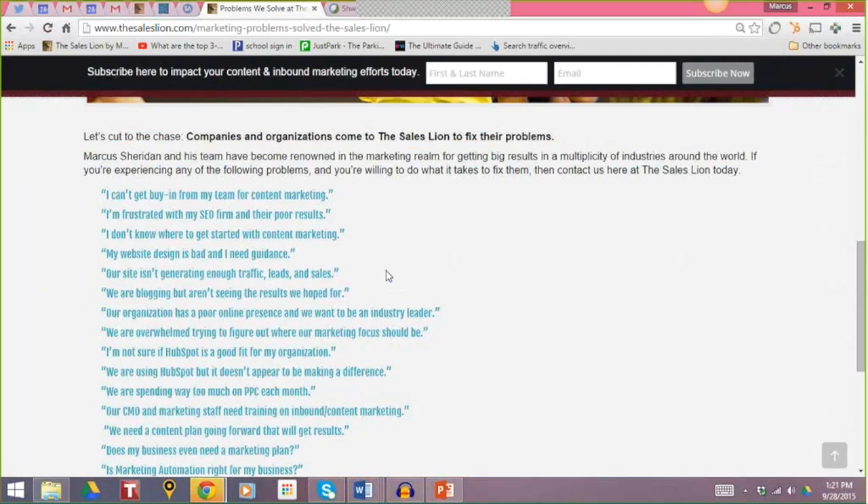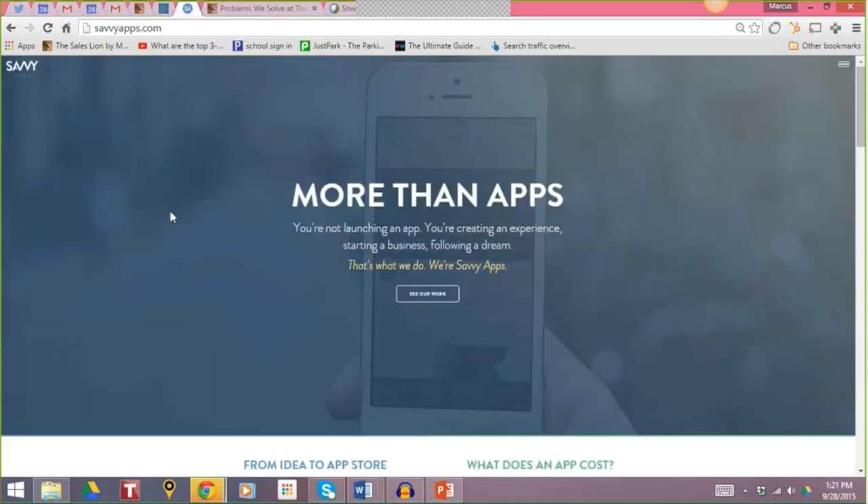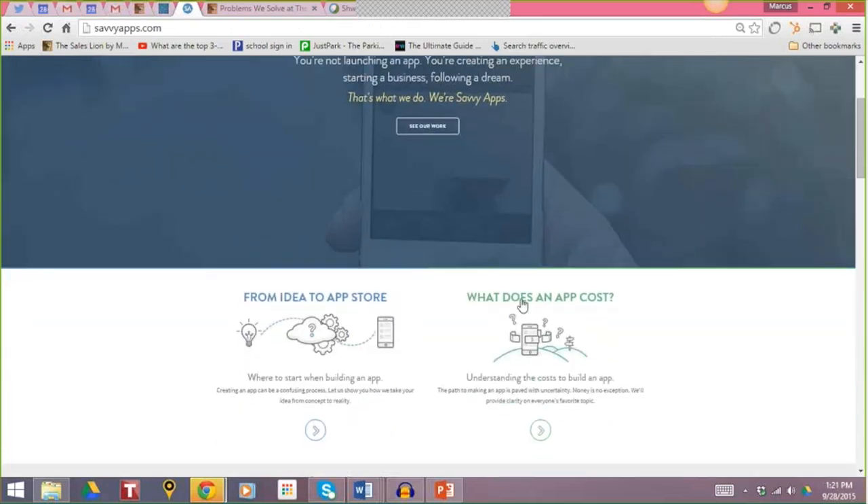Over 90% of businesses are afraid to talk about how much their stuff costs — that's a crying shame, because it's one of the first questions prospects and customers always have. Let me show you one of our clients here at The Sales Lion. They're called Savvy Apps. What they do is web app development. If you go to their homepage, one of the first main elements you can see is: 'What does an app cost?' They understand that people ask this question, and despite being a high-end web app development company where most projects are six figures, they address it directly.